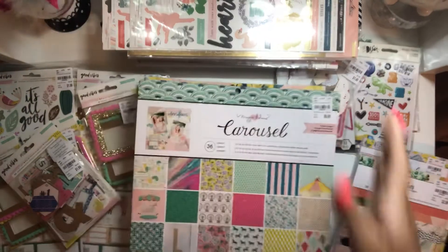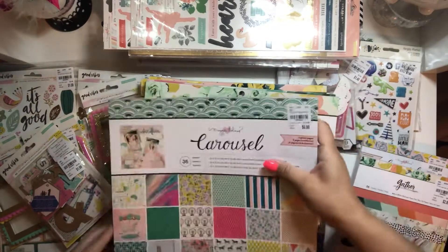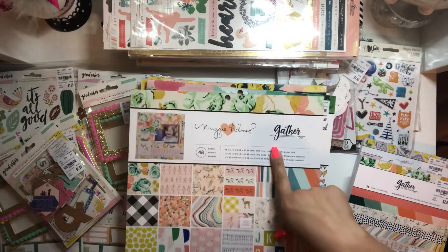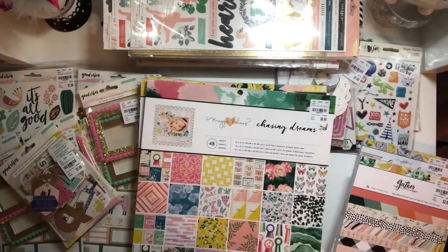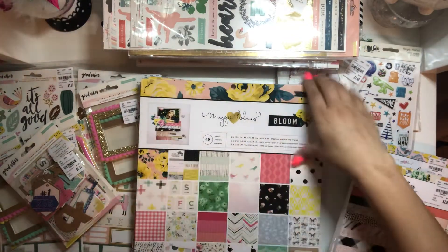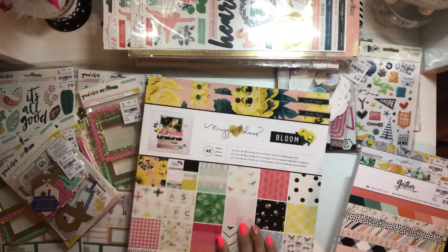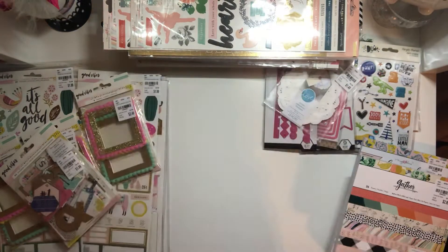Oh my god, the 12x12 paper pads — so heavy! I found two Carousel, two Gather (though I sent one off to my sister), two Chasing Dreams (kept one, shared one), and two Bloom. So that's what I got for the 12x12 paper pads.